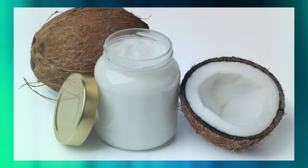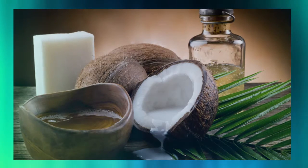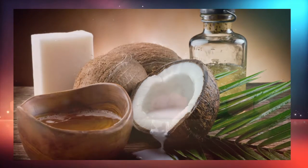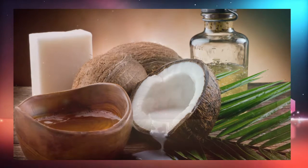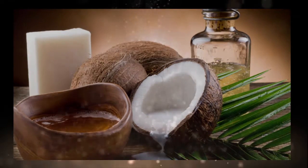4. Lip Balm. Chapped lips don't stand a chance against ultra-hydrating coconut oil. Scoop some into a spare contact lens holder and throw it in your purse so you can dab it on with your finger throughout the day. Feeling fancy? It's easy to create your own pretty package.